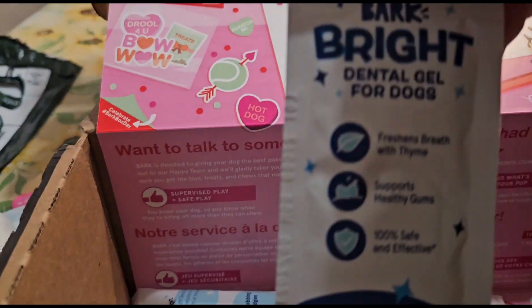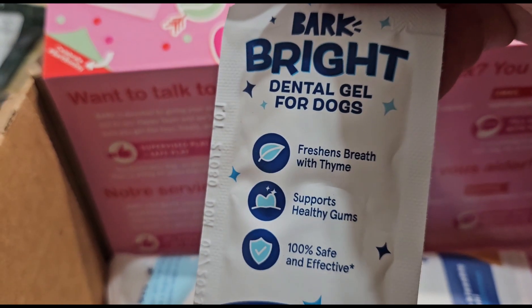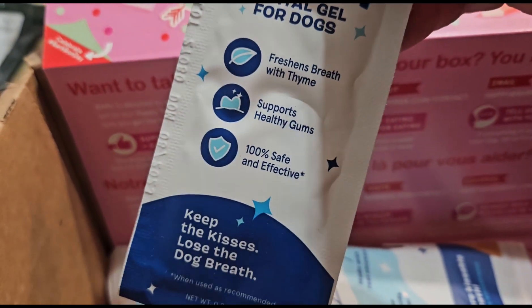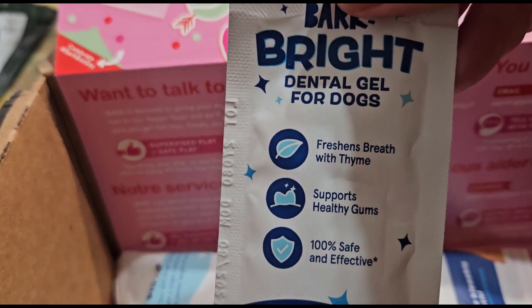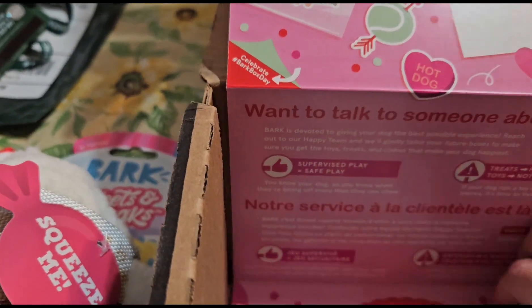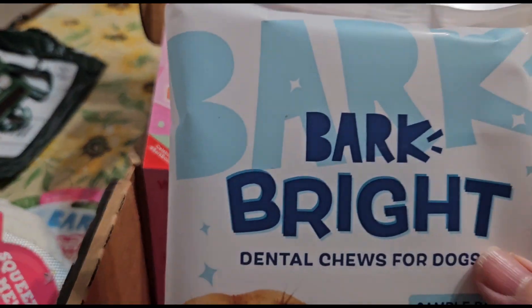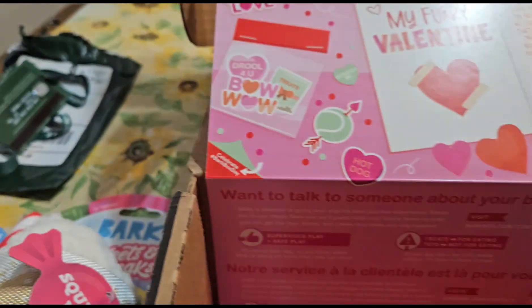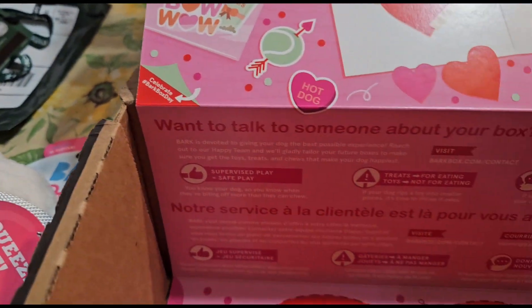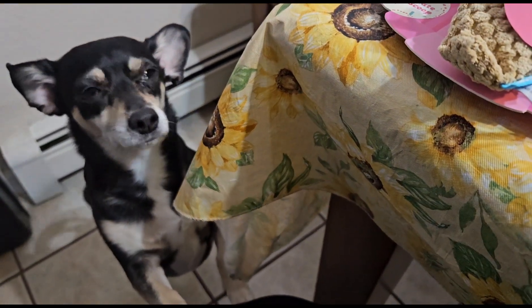Then we've got a dental gel for the dogs. I'll have to figure that one out — I'm probably gonna have to use like a little wipey on my finger to do that. And then last but not least, there's a little dental chew bone for the dogs, and that's pretty much it.